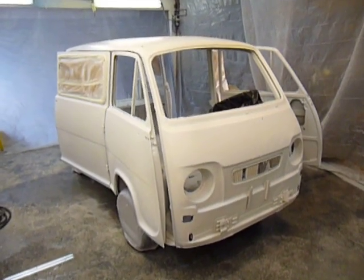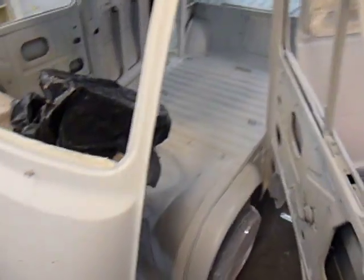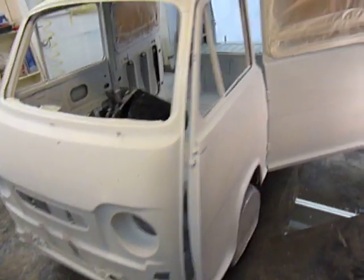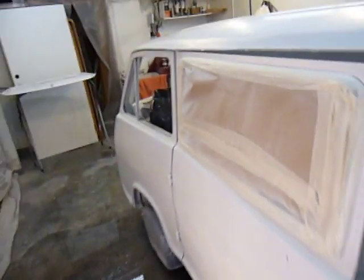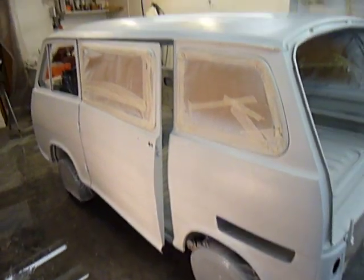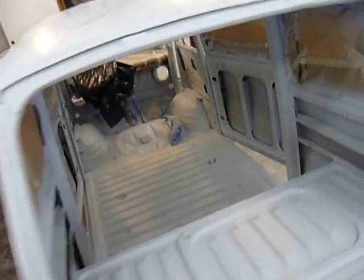All right, so here we are. We're in the paint booth with the 1969 Subaru 360 van that in the last few weeks has caused me some gray hairs because I keep finding more and more little issues I need to deal with. I expected to have this painted already, but as we all know, paint jobs are about 95% prep and 5% paint, so I just keep finding the little things I just can't live with, which is probably a good thing. But today's the day.